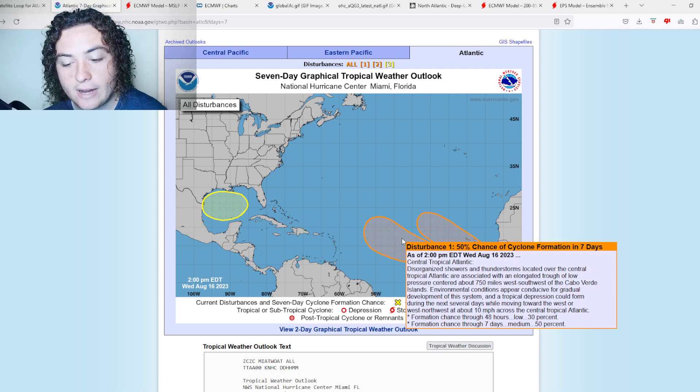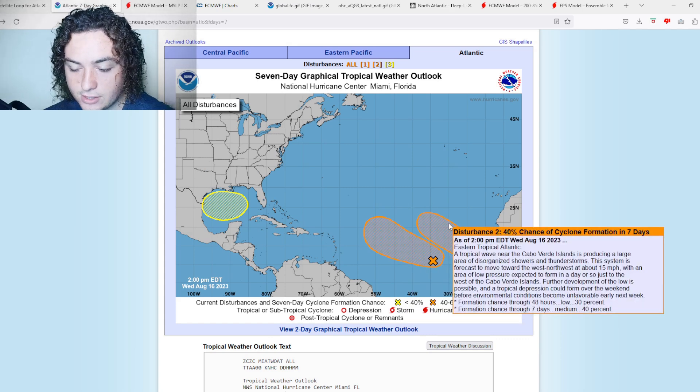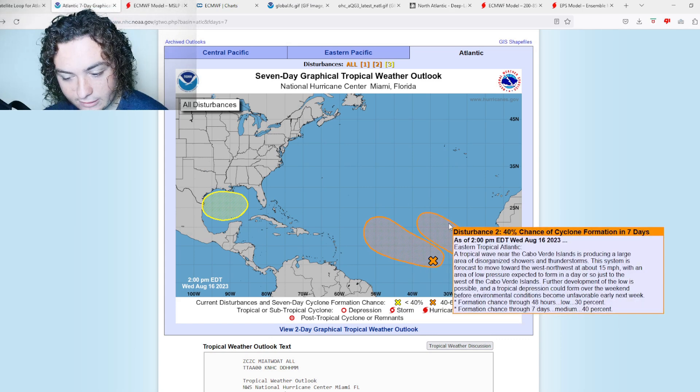This one has been ramping up — we are now at a 50% chance of formation in the next seven days, 30% in the next 48 hours. Yesterday we were at around 20%. Disorganized showers and thunderstorms over the central tropical Atlantic are associated with an elongated trough of low pressure, 750 miles southwest of the Cabo Verde Islands. Environmental conditions are conducive for gradual development as the system moves generally west-northwest. The other system is at 30% in the next 48 hours and 40% in the next seven days.